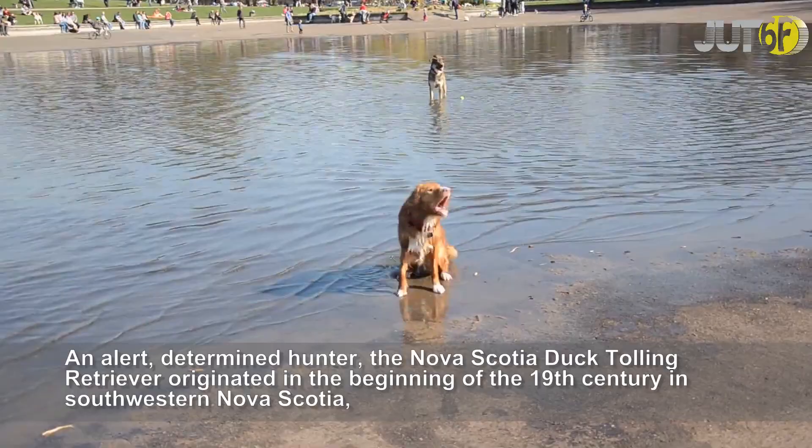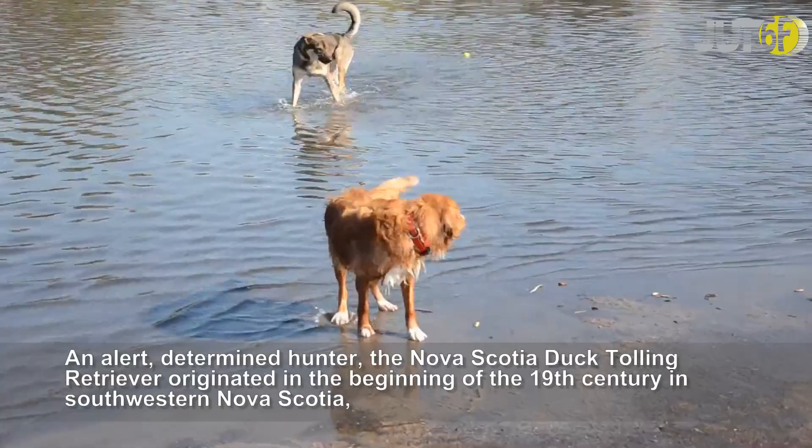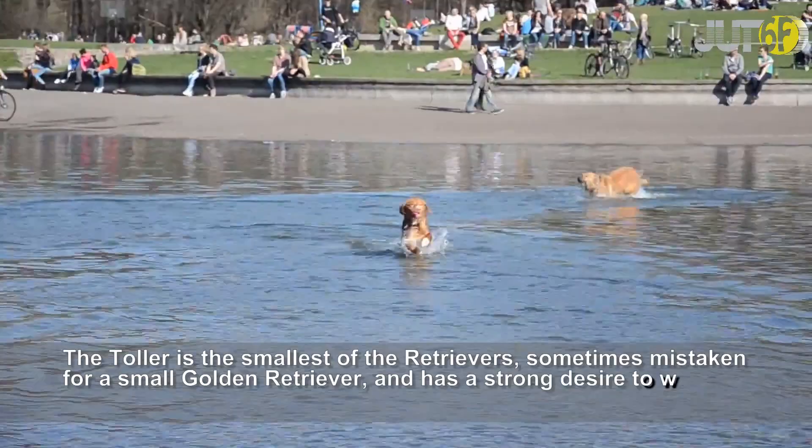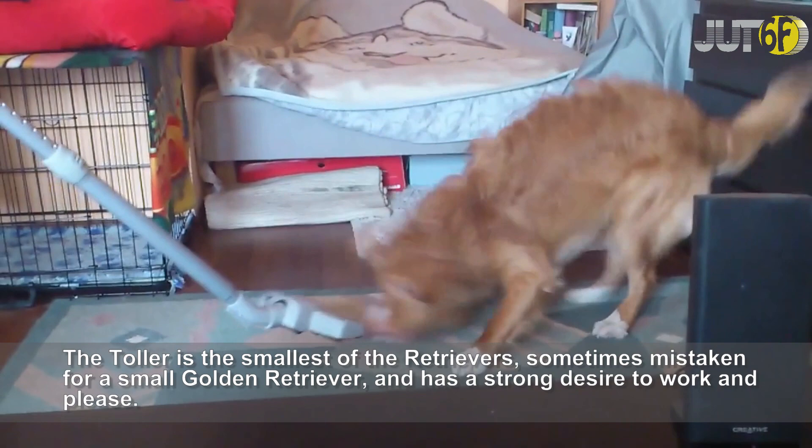An alert, determined hunter, the Nova Scotia Duck Tolling Retriever originated in the beginning of the 19th century in southwestern Nova Scotia, Canada, where they were used for tolling and retrieving ducks. They would entice them to the shorelines for the hunter, then go out and retrieve them. The Toller is the smallest of the retrievers, sometimes mistaken for a small Golden Retriever, and has a strong desire to work and please.